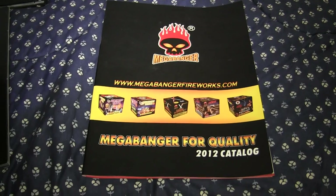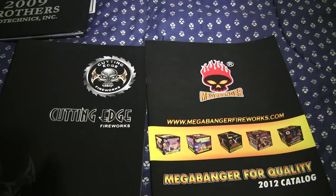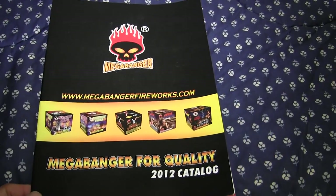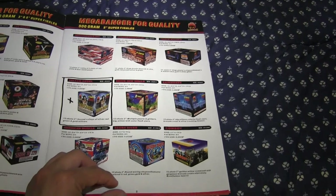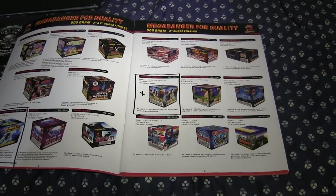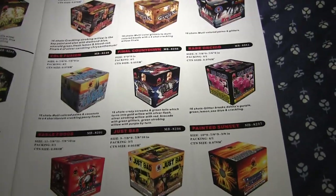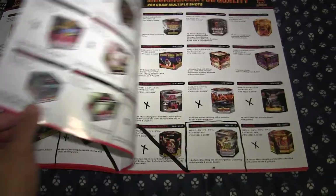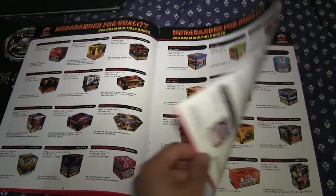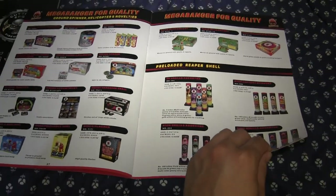One more catalog - Mega Banger, also 2012. You notice almost every single catalog is black on the cover, with the exception of Brothers and Big. Most companies like to use black, I guess for the night theme. Their catalog is a bit different though - they go with white paper, white background for the items, so it's a little different. Very similar to everything else in terms of content - roman candles, shells, and so on.